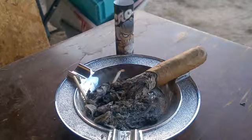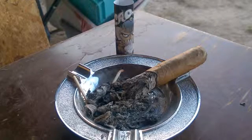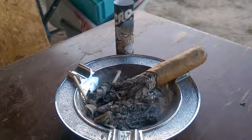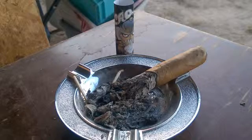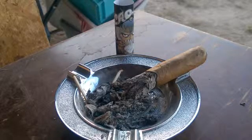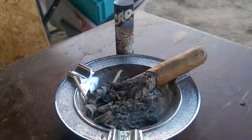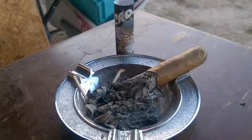Welcome back everybody for the final third of our review today of the CAO Nasty Nutcracker. In the final third the flavors have stayed the same — sweet cedar, cream, leather, hay, coffee. And I'm still getting on the retrohale a little bit of that peppermint. I don't know if that's just me thinking that's what it tastes like, but that's what it seems like with the sweetness.